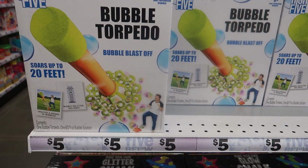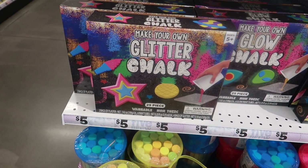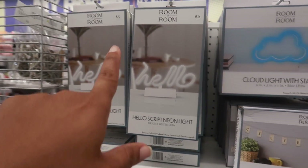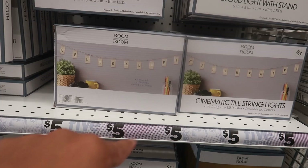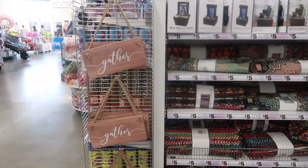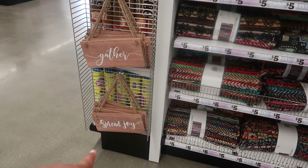Pooh Bear would probably love this bubble torpedo — I guess you blast it off and all the bubbles come out for five dollars. They have 'Make Your Own Glitter Chalk,' and I like that cloud with the stand. You can get one that says 'Hello' or one that says 'Celebrate.' There are lots of rugs and cute little wood signs — 'Spread Joy.'